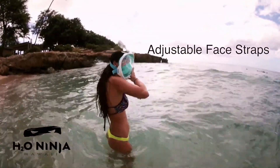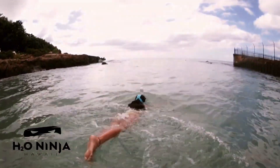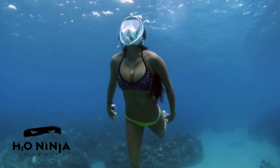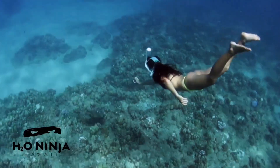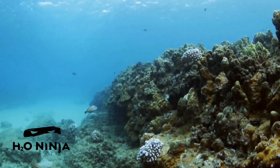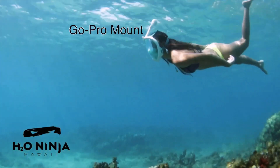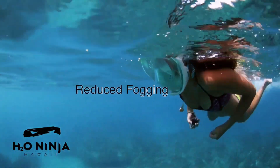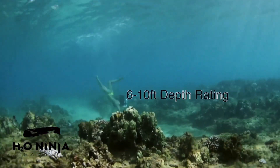Available in three versions — the standard H2O Ninja Mask, H2O Ninja X for enhanced performance, and H2O Ninja Kids for younger snorkelers — each comes with adjustable straps for a secure fit that reduces the risk of water leakage. The mask includes built-in safety valves to prevent water entry and a durable shatter-resistant polycarbonate lens. Acclaimed on platforms like Business Insider and YouTube for reducing fogging by up to 90%, the H2O Ninja Mask also includes a detachable GoPro mount, a mesh carrying bag, and a user manual.